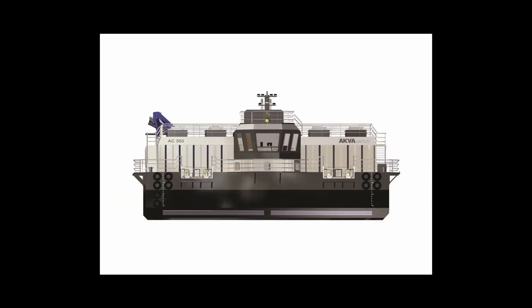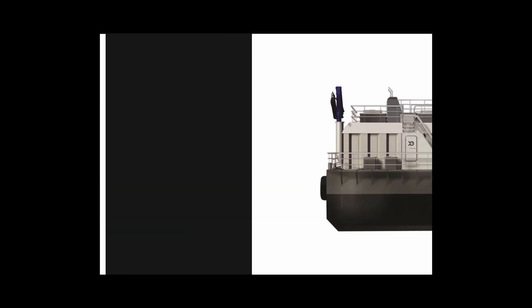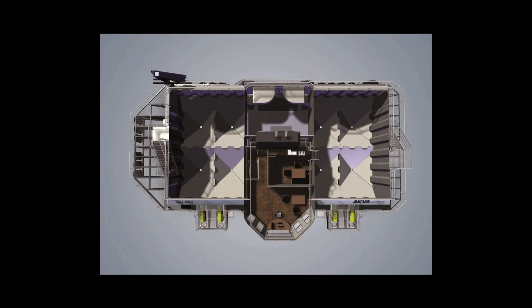There is accommodation for the personnel on the feeder: a place to sleep, enjoy a cup of tea, have a meal, and a comfortable workspace for the operator.